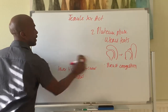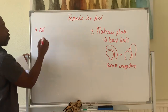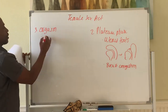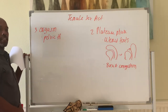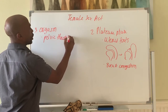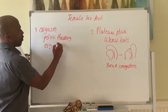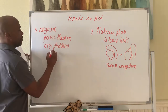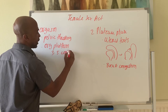Then we get to the orgasm phase. Here, pelvic thrusting occurs — this is an involuntary sensation of the pelvic muscles thrusting. Also, the orgasmic platform undergoes about three to five contractions — three to five pulses.